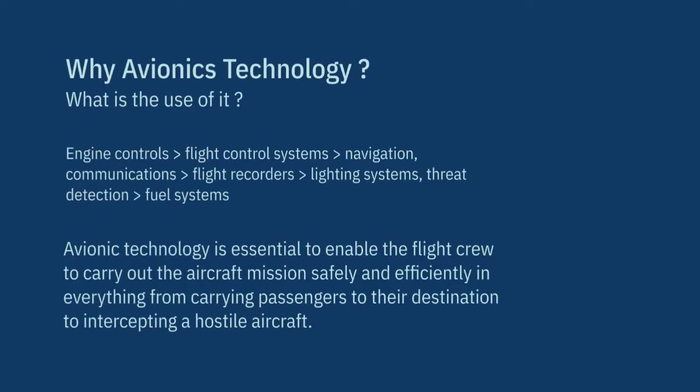Why avionics technology? What is the use of it? Avionics is used to ensure engine controls and flight control systems work properly, to perform better navigation and seamless communications, to assist flight recorders, lighting and fuel systems, to perform threat detection, track and report performance measures, to provide services and carry out missions, and to make new discoveries and operate within established safety parameters.